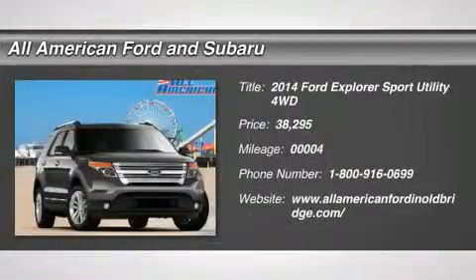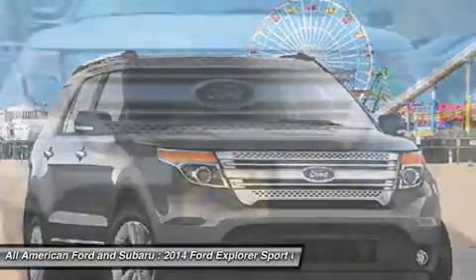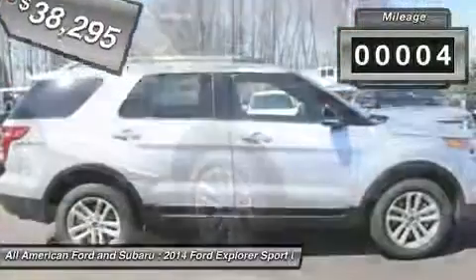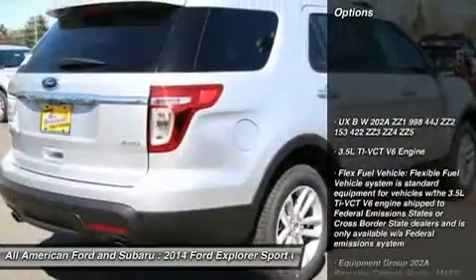The 2014 Ford Explorer. You've got a lot of capabilities to call on in a Ford Explorer. Don't underestimate your choices. And it is priced below $40,000. This vehicle has less than 100 miles. Here are some of this vehicle's great options.